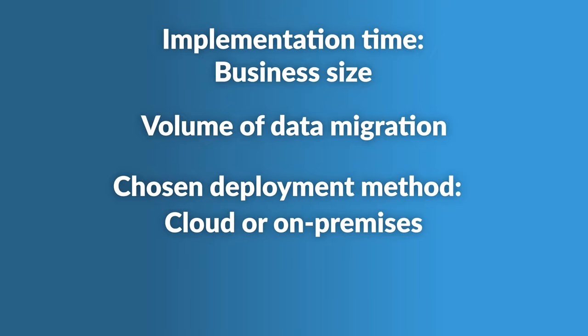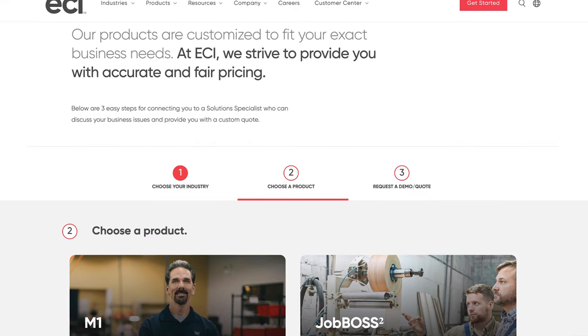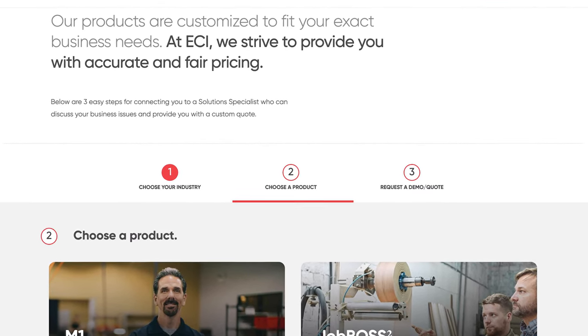M1 offers both cloud and on-premise options — cloud implementations are generally quicker. For an accurate quote, you should request a demo from ECI's solution specialists.